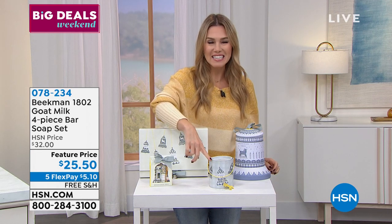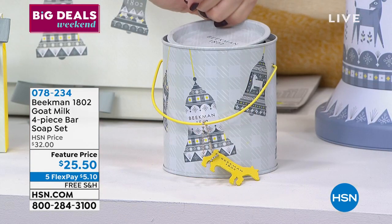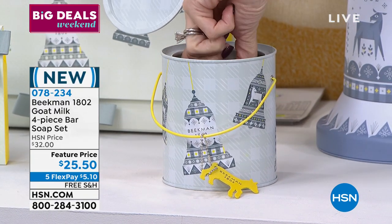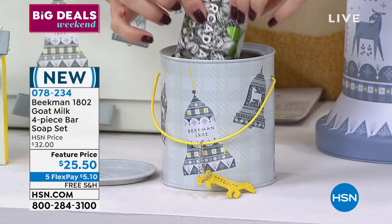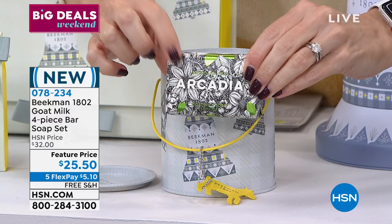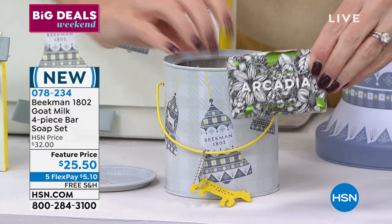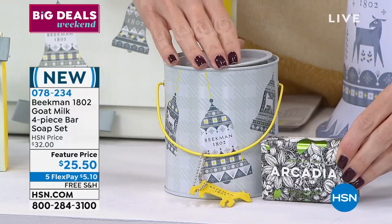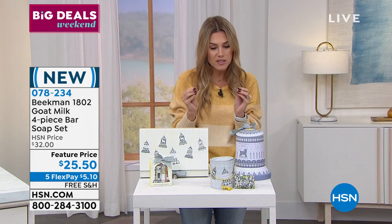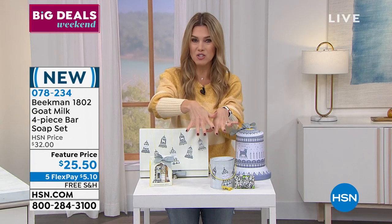Down here in the front, this is the palm-sized bars in a great little holiday tin. You've got four of the palm-sized bars — all inside this beautiful, collectible, limited edition tin. That's coming to you for $25.50. We're already getting very limited in some of the fragrances, so we don't have that on auto-ship, but you can buy as many as you want. With FlexPay it makes it a $5 gift, and free shipping and handling on all Beekman — so that is a gift within a gift within a gift.